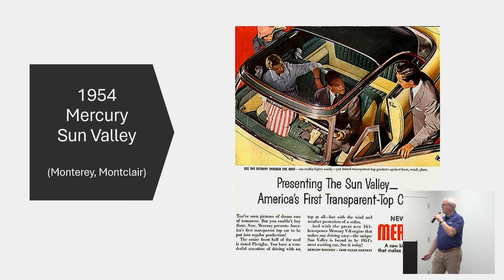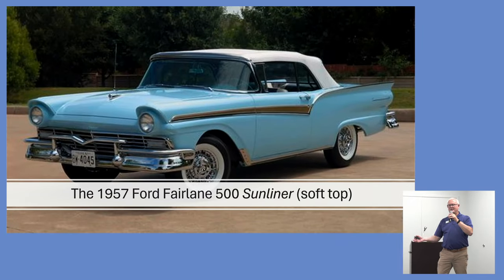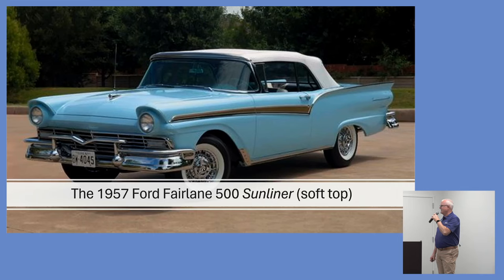So the Ford Skyliner name dates back to 1954. There's also a Ford Sunliner, which is easy to confuse — the difference is that the Sunliner is the soft-top version of the same 1957 Ford Fairlane 500 you see here. So it was known as the Sunliner.